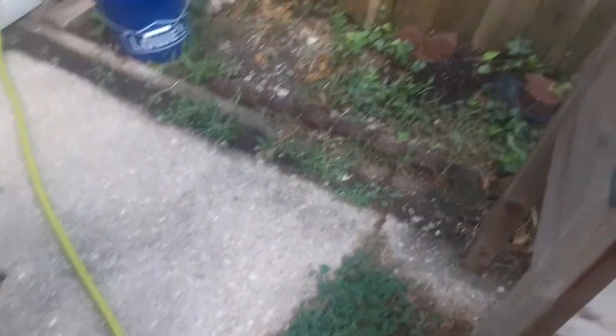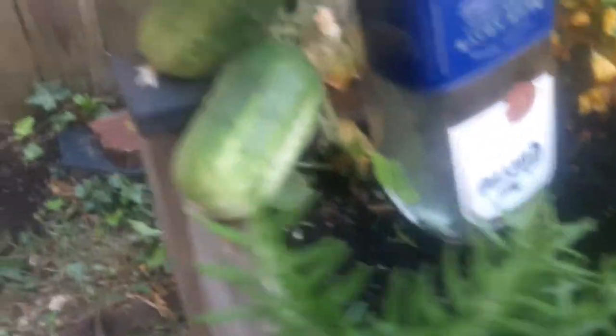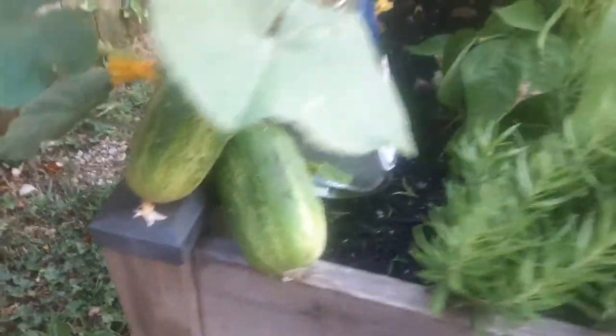Over here guys, I want to show you - look at these cucumbers, they're ready to go! There are so many more cucumbers forming on this thing. I'm gonna go ahead and harvest these two.